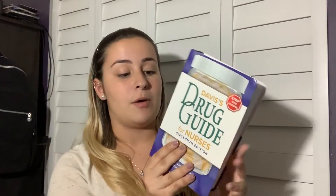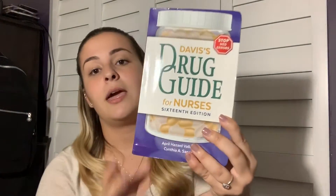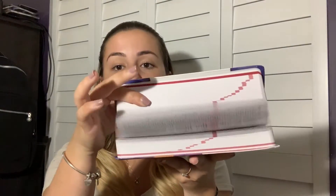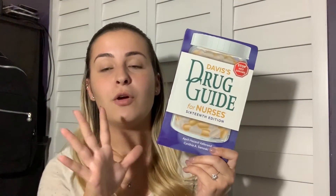Another book I bought on my own — not recommended by my nursing program — is a drug guide. A lot of students said you should have one because you're going to be introduced to so many drugs, and it's extremely helpful for clinicals. I got Davis's Drug Guide for Nurses, 16th edition, on Amazon used for around $40. It looks completely new — like no one has ever used it.